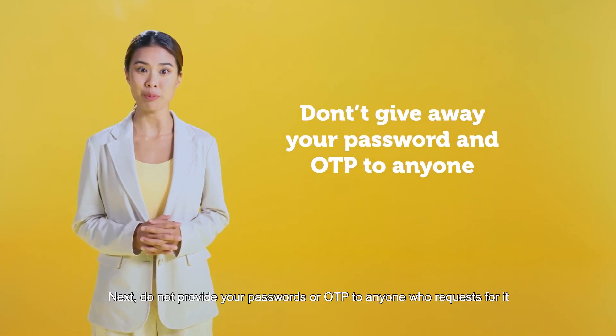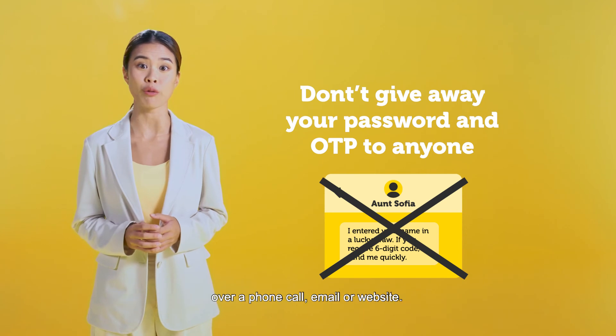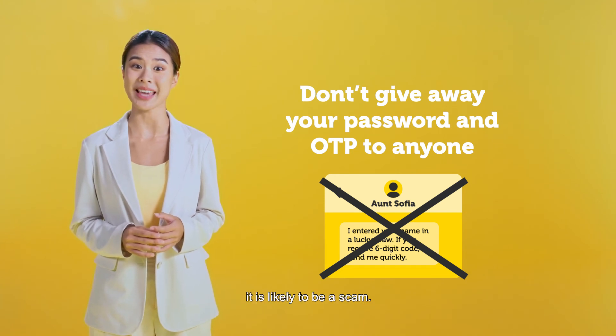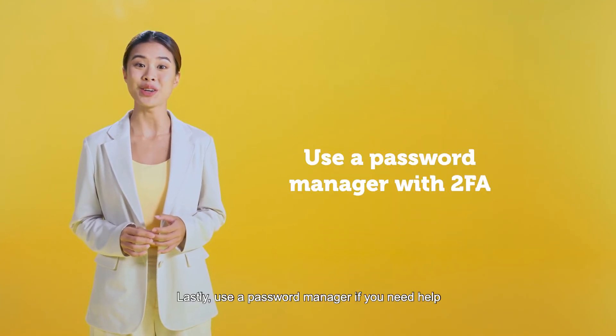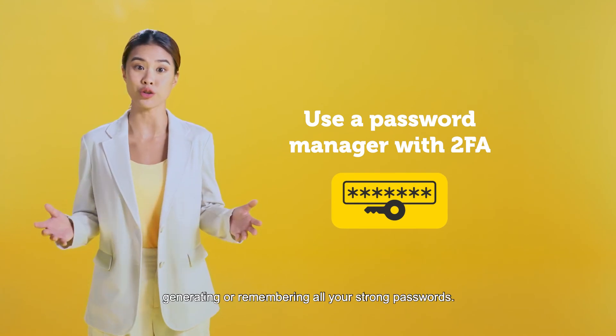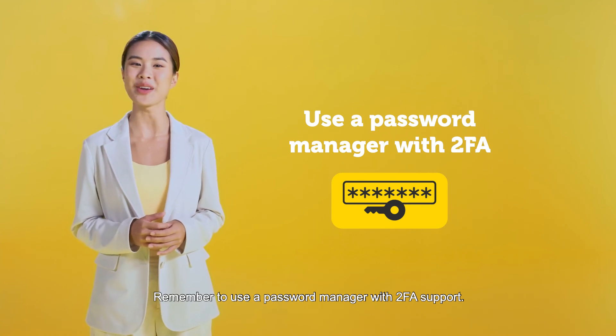Next, do not provide your passwords or OTP to anyone who requests for it over a phone call, email, or website. If you are asked for your password or OTP, it is likely to be a scam. Lastly, use a password manager if you need help generating or remembering all your strong passwords. Remember to use a password manager with 2FA support.